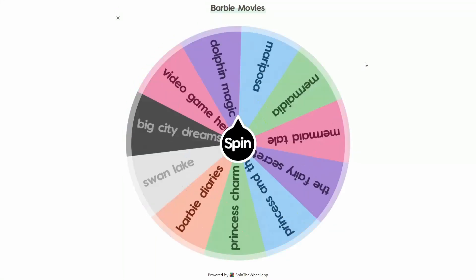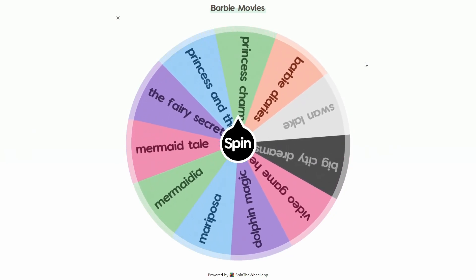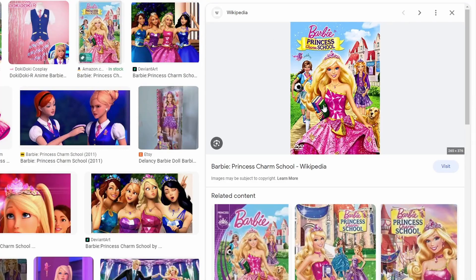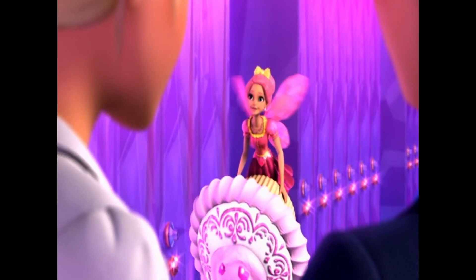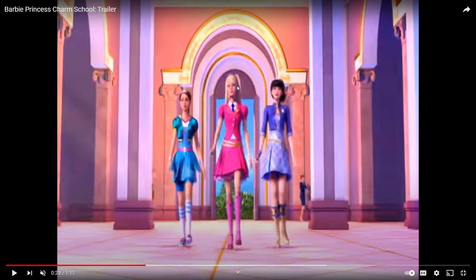I removed Ponytail from the wheel. Let's see what we land on this time — Princess Charm School! This is what the cover of the movie looks like. A lot of Barbies in this movie are wearing school uniforms or schoolgirl clothing of some sort. Everyone has knee-high socks. Again, a lot of tacky patterns and pops of color, like mixing colors you normally wouldn't mix together.